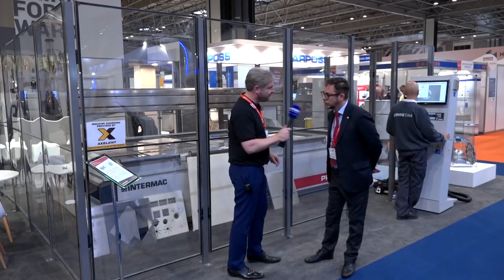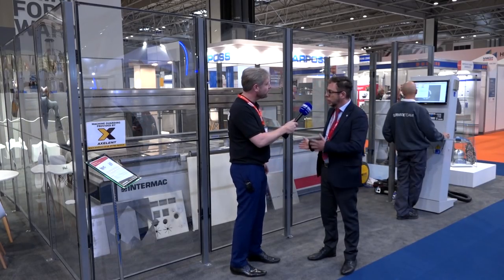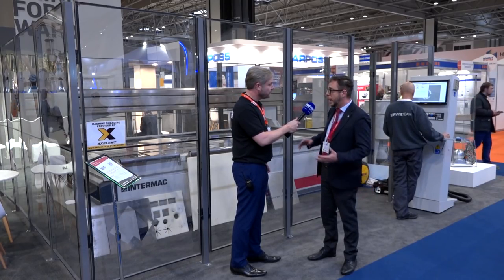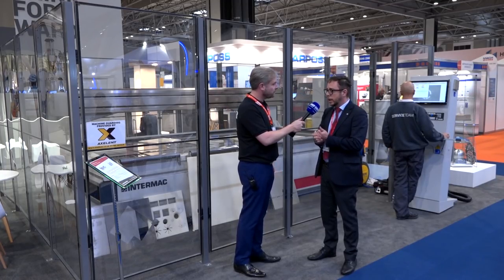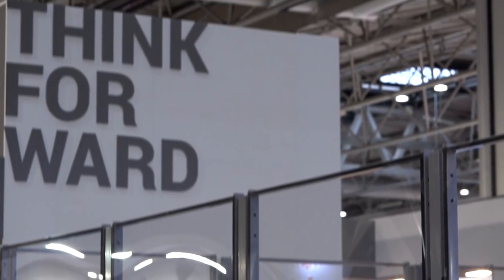I hope you can see me back there because the machine is huge. Alessio, tell me quickly about it. So we are here to show you our water jet cutting system. This technology is growing in the market because with one tool you can cut any kind of material — metal, brass, stone, glass, wood — whatever you want.